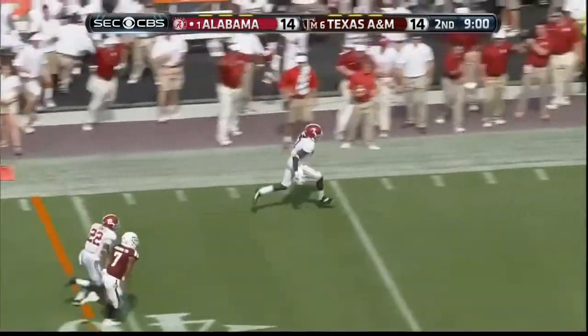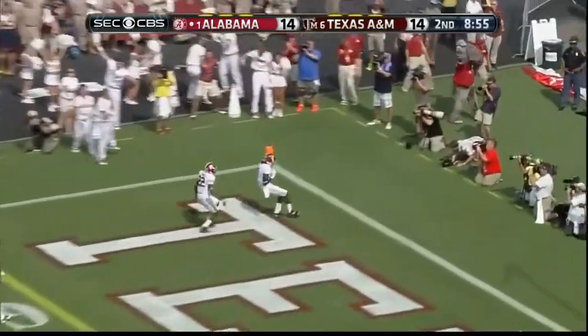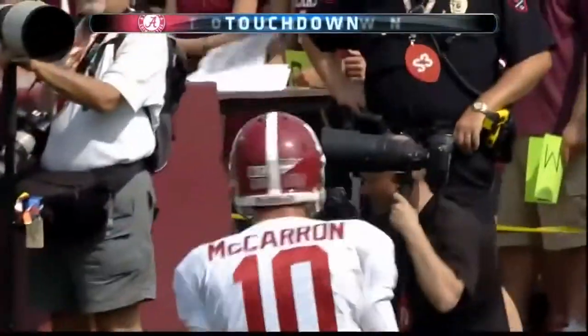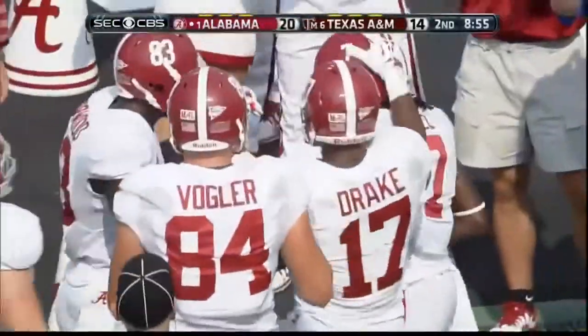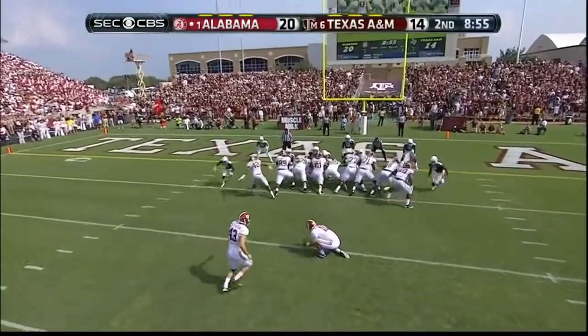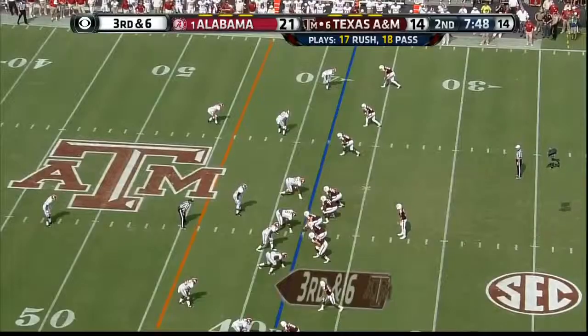And this is Kenny Bell flying down the sidelines — he will not be caught! Touchdown Crimson Tide. Foster with the extra point — it is up and good. Kenny Bell with the score.